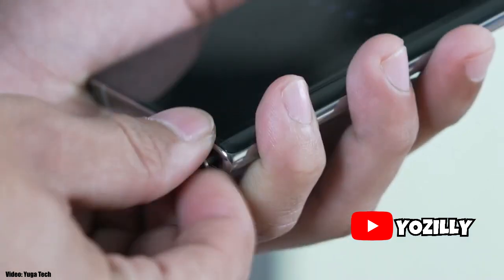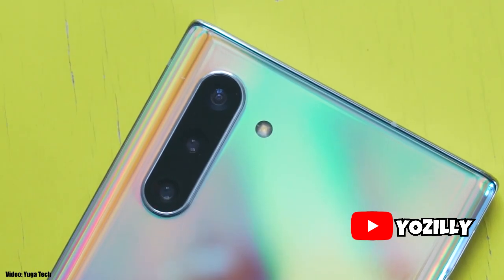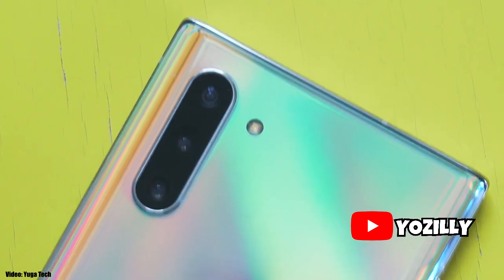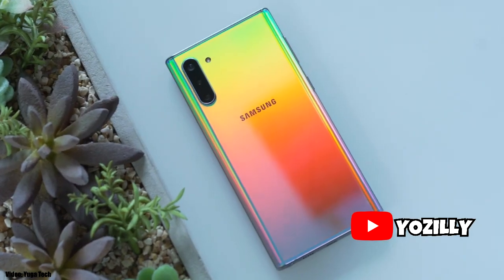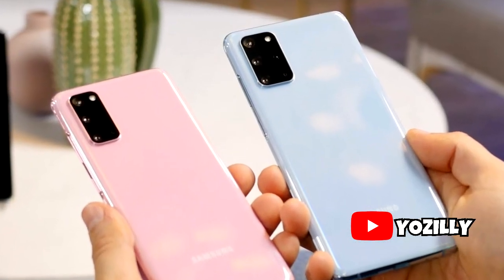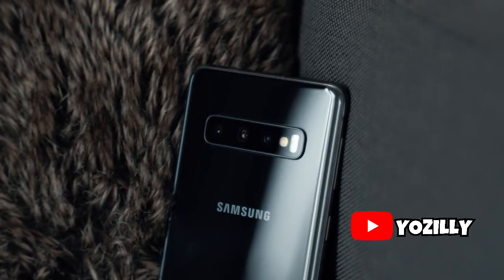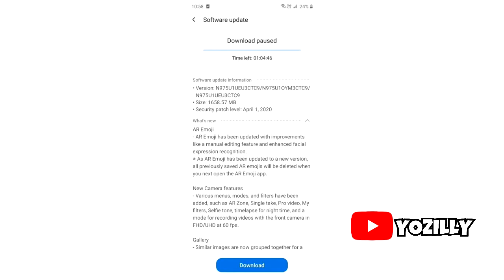One UI version 2.1 is now official and officially rolling out to the Galaxy Note 10 and the S10 series. It's a new UI update which has a lot of new features that come with the new S20 series, and it's good to see that Samsung is giving new features of their S20 series to last year's flagships, the Note 10 and the Galaxy S10.